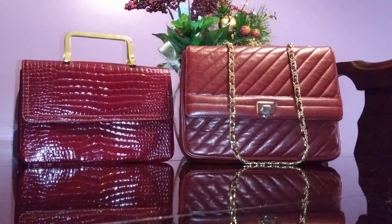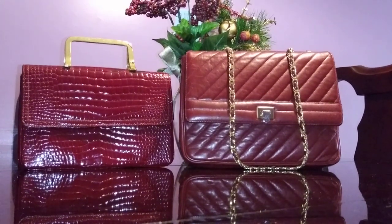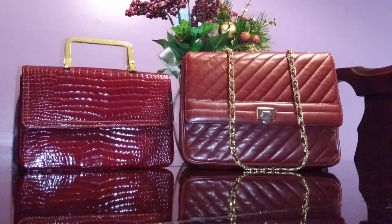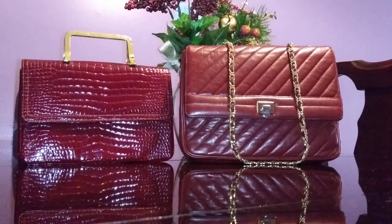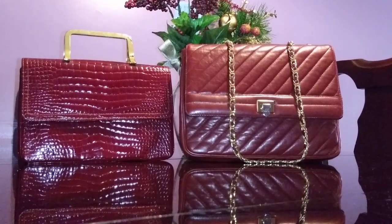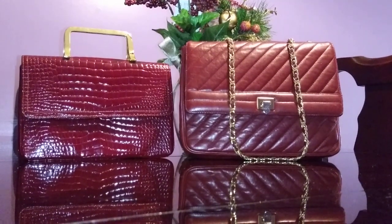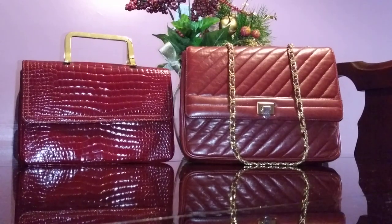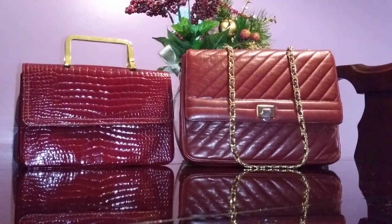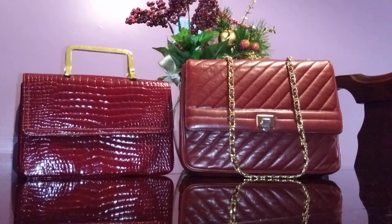Apparently, Judith Leiber — known for her high-end embellished expensive handbags — used to work for Morris Moscovitz. You may have seen the reptile fall bag on the left; I featured that before. But today I'm also showing it alongside this chevron lambskin bag.